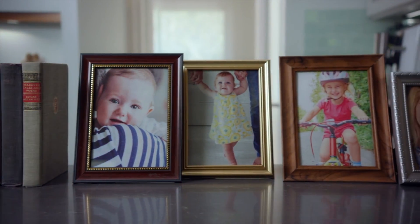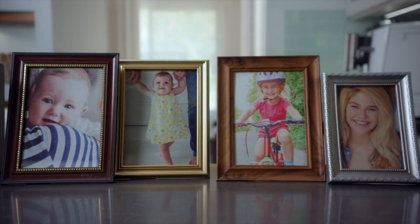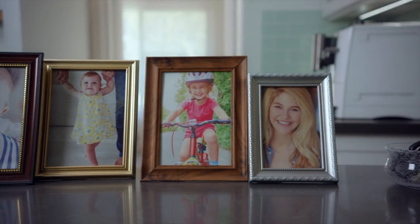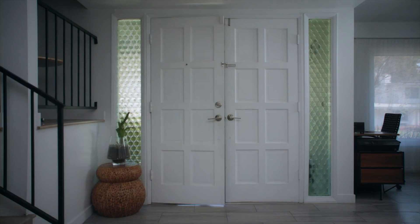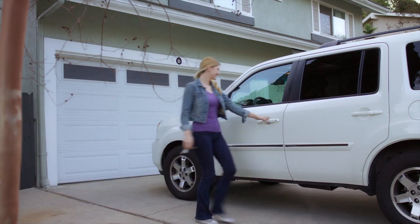You were there from the start. You watched her take her first steps, gave her her first set of wheels, but now she's grown and ready to explore the world. So how do you keep her safe when you're not there to protect her?